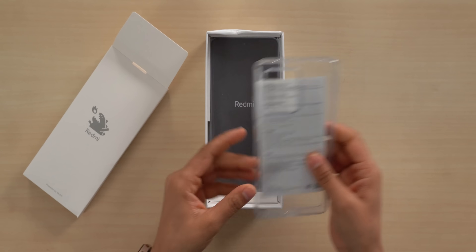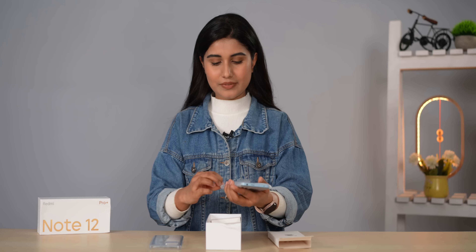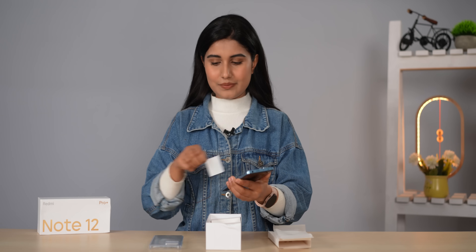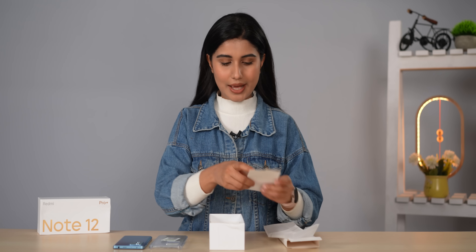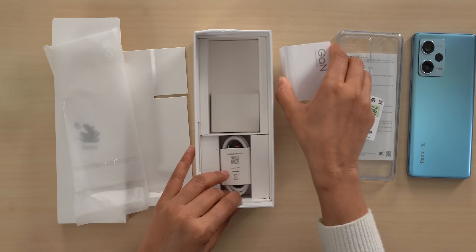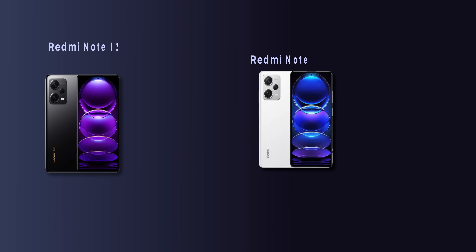Here we have a silicone case, some paperwork, and then the phone itself. You also get a pre-applied screen protector, and keeping that aside, we have a 120 watt fast charger, and finally complementing it is the USB Type-A to Type-C cable.